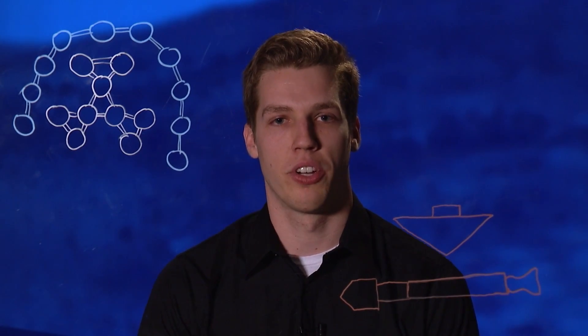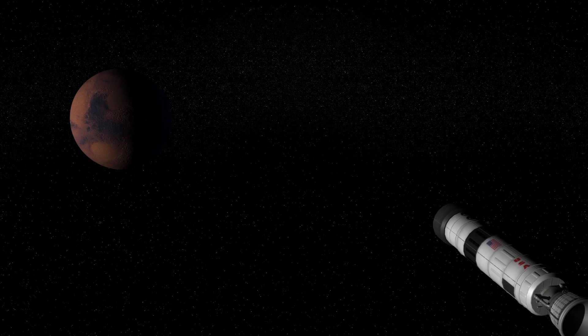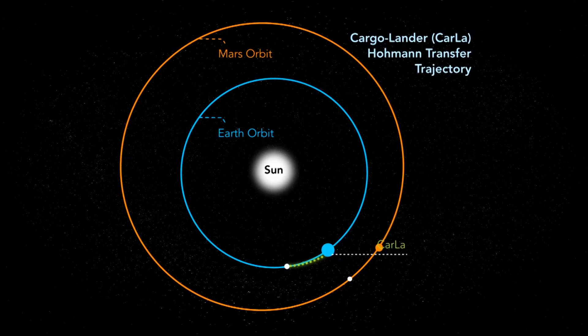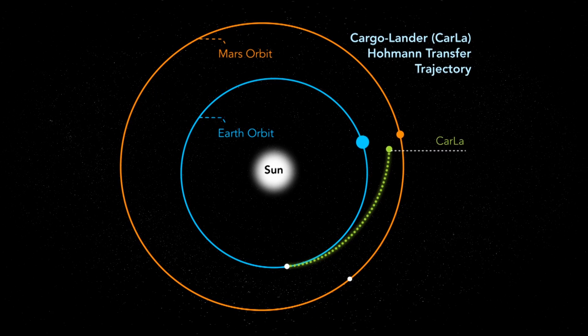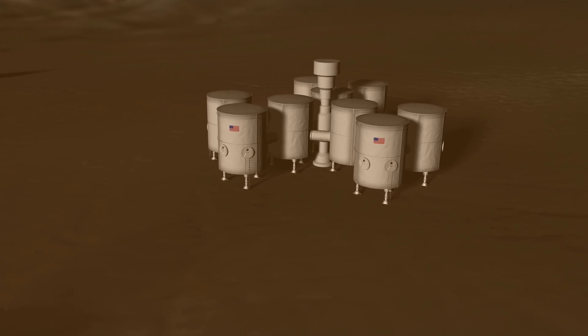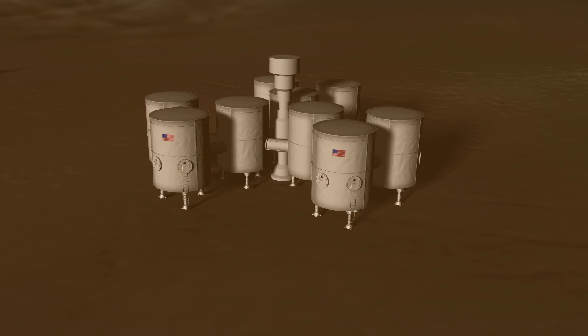Even if the colonists on Mars and Phobos were able to produce 100% of their food, water, oxygen, and nitrogen, there are some things that cannot be produced on these bodies. That's where the cargo lander, or CARLA, comes in. CARLA is the primary source for all resupply needs for the colonists on Mars and Phobos. The cargo vehicle will use Hohmann transfers to get from low Earth orbit to Martian orbit. Once it arrives at Mars, it will detach and the capsule will enter the Martian atmosphere. Upon landing, it's up to the colonists to locate and retrieve the CARLA capsule and bring it back to the main base.